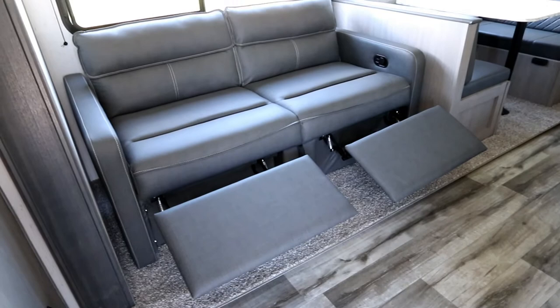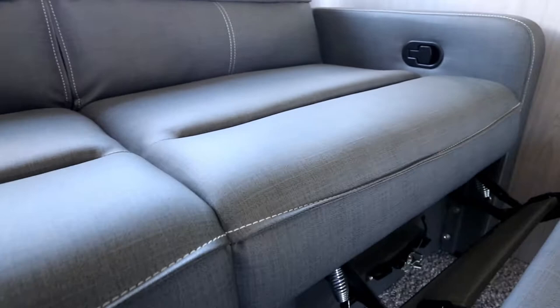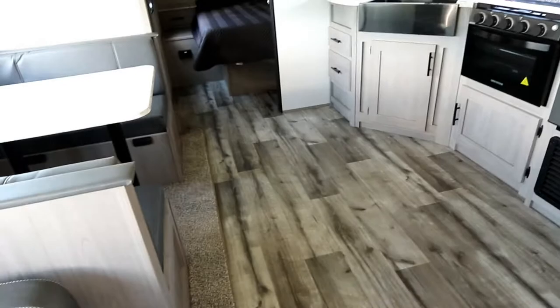Coleman loves their sofa with the footrest, which is great when you're out camping — it gives you the best combination of relaxing, converting into a sleeping area, and additional storage space underneath the sofa. You traditionally don't get that storage with home theater seats, which I know are becoming more popular in units these days.